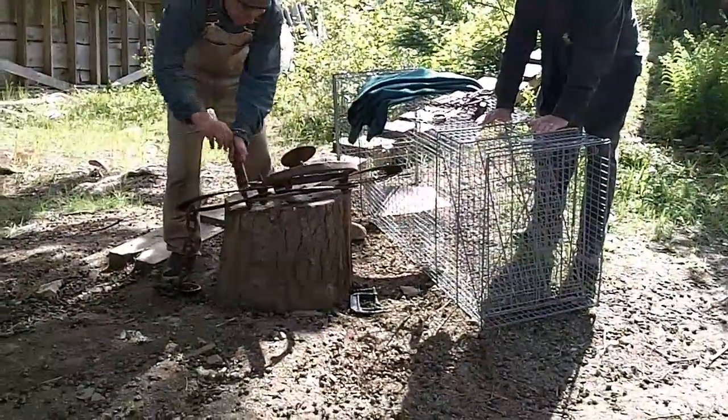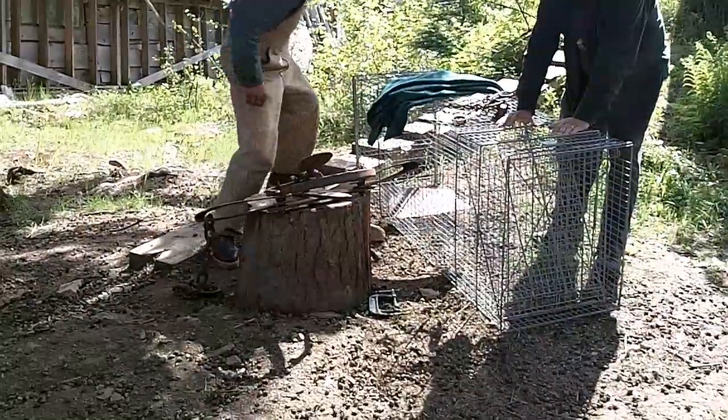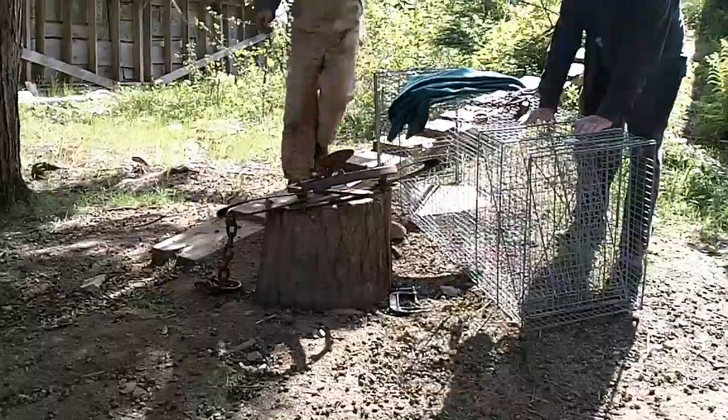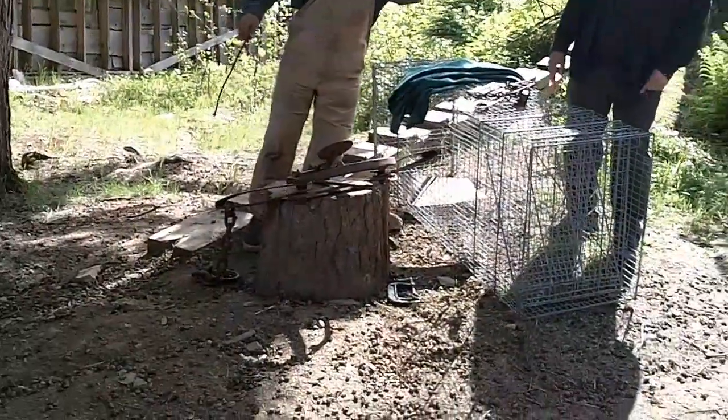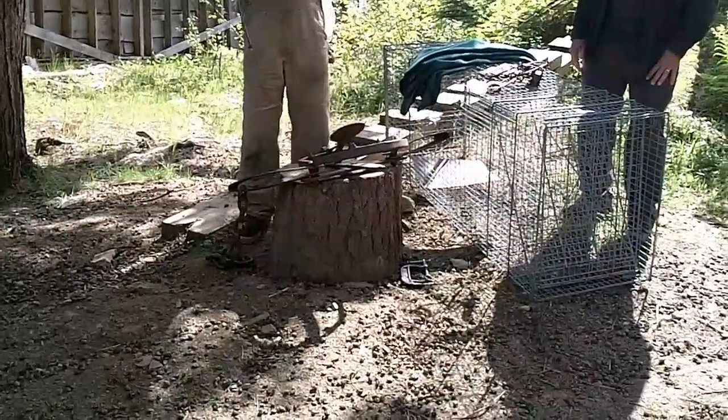We're going to need a volunteer. Did you say yes? No? Oh no. Come on up, if you could. Have a bad back? It won't affect your back whatsoever. Come right up.